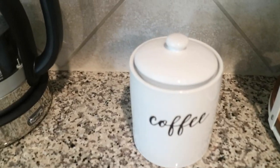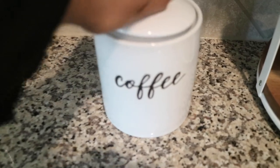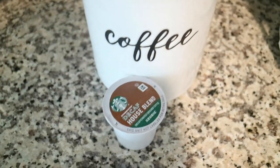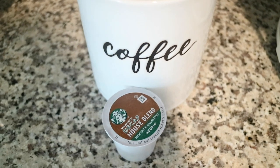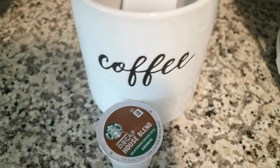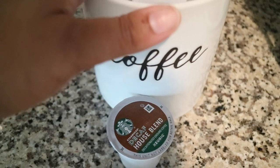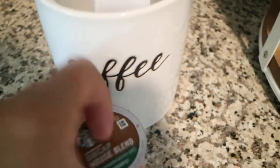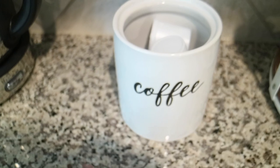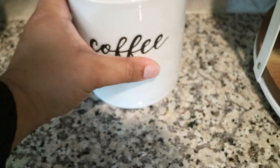Along with the tea and cookie containers, I have a matching coffee one. This one doesn't have loose leaf coffee in it — it actually just has K-cups, and these K-cups are decaf. He loves decaf coffee, so instead of loose leaf he has the option of K-cups. I just went ahead and stuck them in here. It's pretty cute — I want to say this one was $10.99, but it was on sale at Target at one point. I got that as a gift as well.